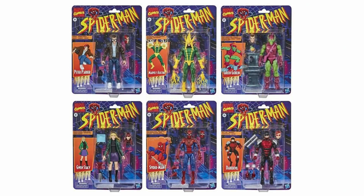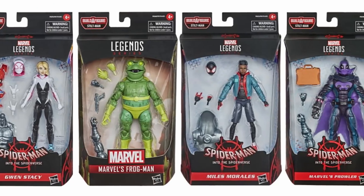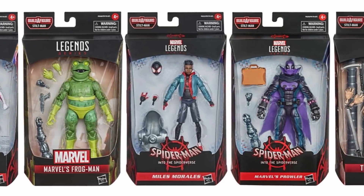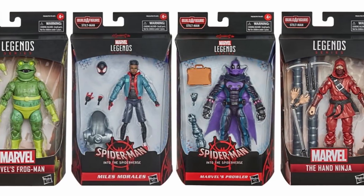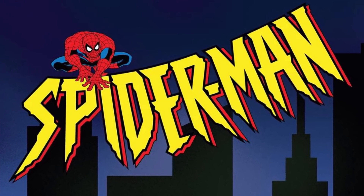Just last year, Hasbro treated us to a line of Marvel Legends Spider-Man retro figures. With Spider-Man's three big releases coming in December, it's going to be a big year for Spider-Man in general, and I think we're going to get some more Spider-Man retro figures to go with it. We've already gotten the Spider-Verse Stiltman wave, and rumor has it we're going to get at least one other wave of Spider-Man this year, possibly even the retro wave. With that in mind, I put together a wish list of my top 10 most wanted Marvel Legends Spider-Man figures on a retro card.